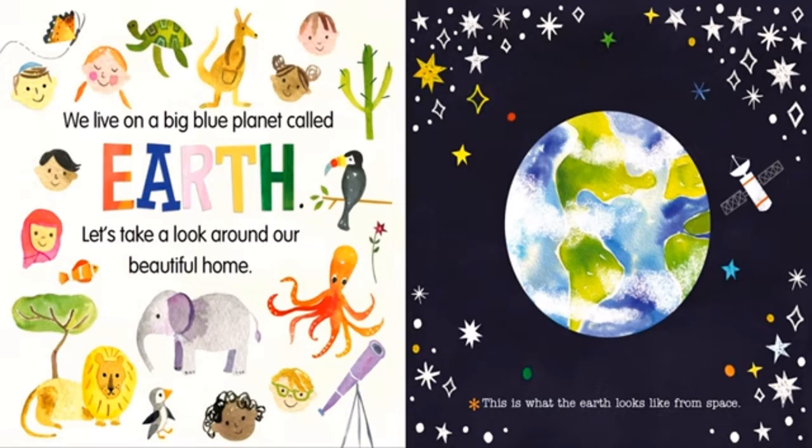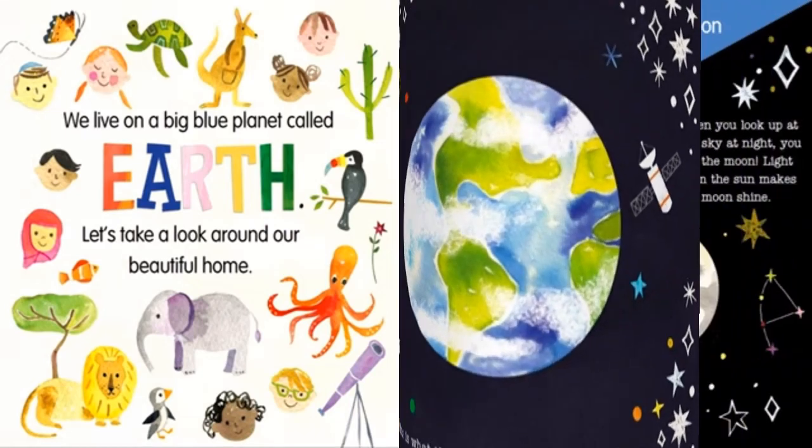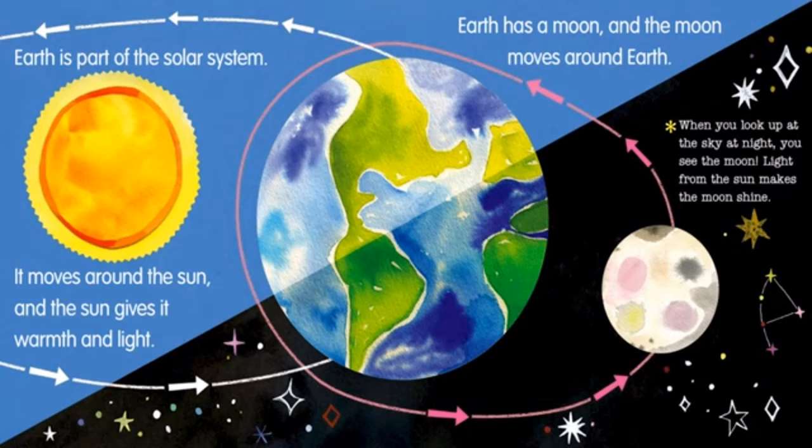This is what the Earth looks like from space. Earth is a part of the solar system. It moves around the sun and the sun gives it warmth and light. Earth has a moon and the moon moves around Earth. When you look up at the sky at night, you see the moon. Light from the sun makes the moon shine.